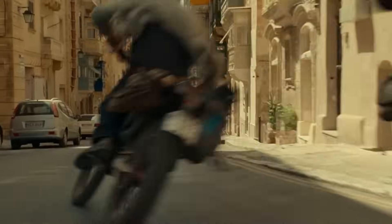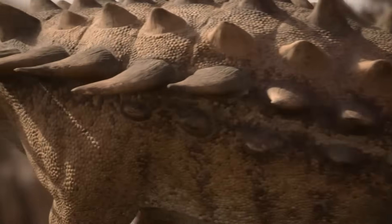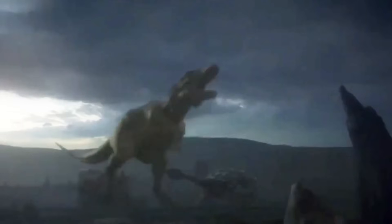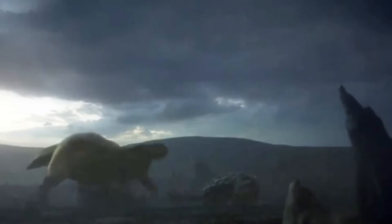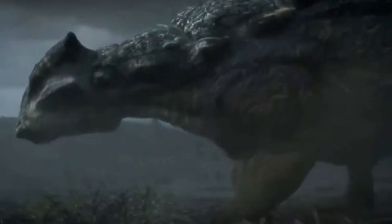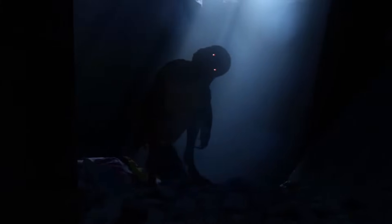It wasn't the tallest, fastest, or most fearsome predator, but with a body armoured like a tank and a tail capable of shattering bones, this creature defied the rules of survival and made even the mighty T-Rex think twice. This was Ankylosaurus — nature's ultimate fortress, a living testament to the art of defence in an age of unyielding predators.